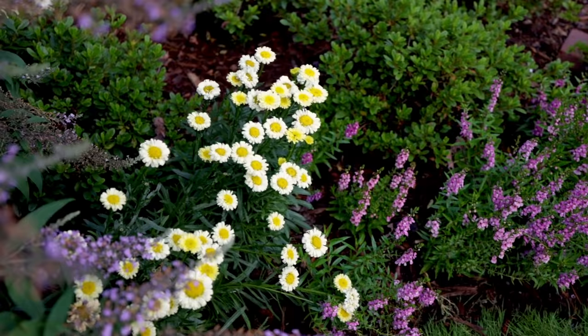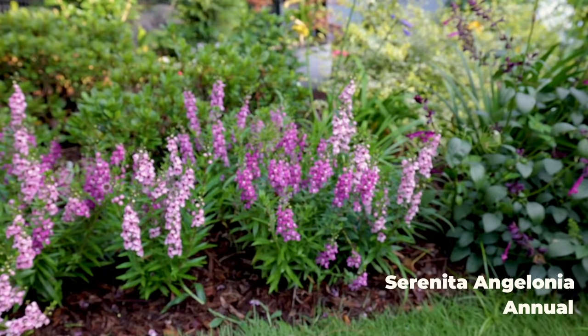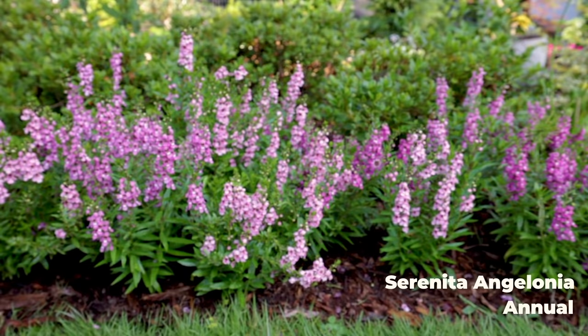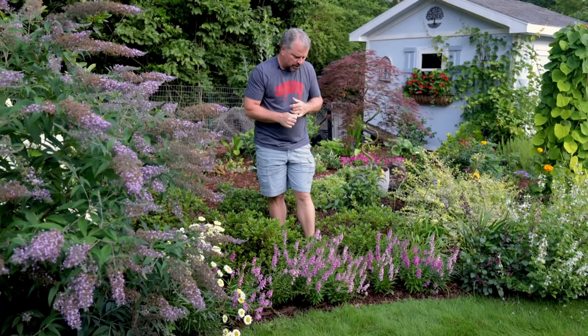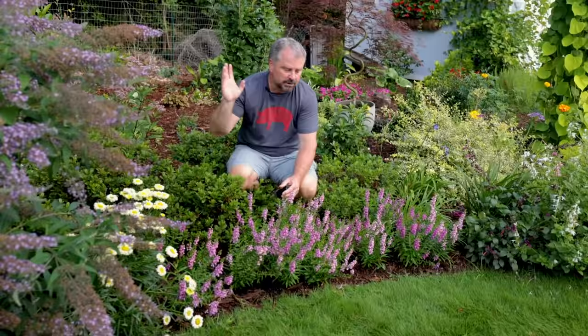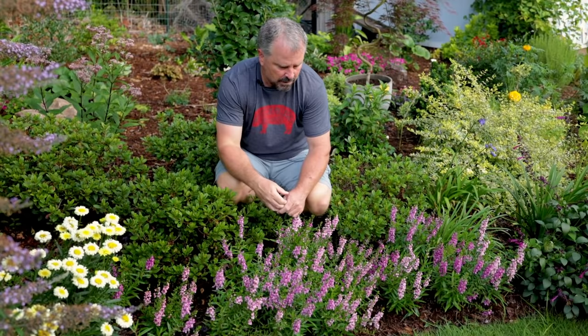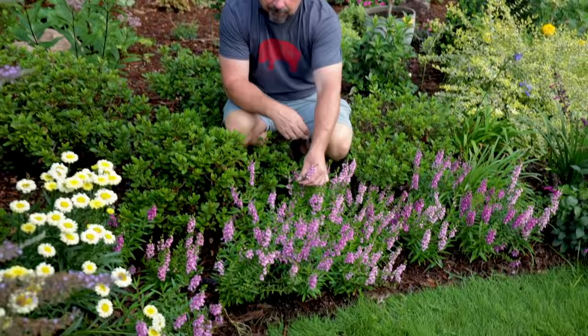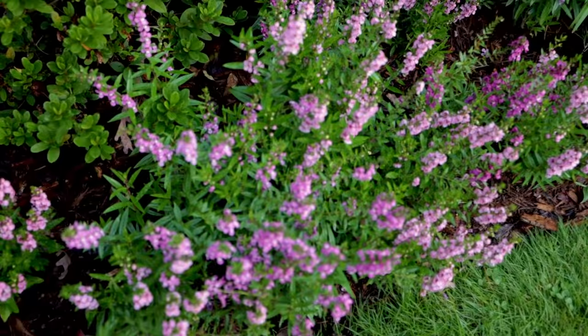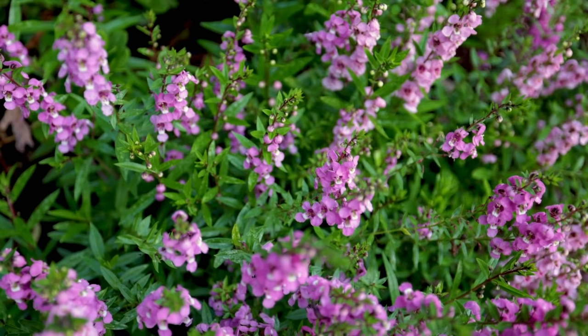The bed edge continuing along this way is lined with Angelonia. I've got Angelonia in several different spaces in the yard. I notice in the morning that I really don't see pollinators on the Angelonia — right now they're on some salvia you'll see in a minute. It seems to be later in the day that Angelonia becomes one of their favorites. They were tip-pruned one time when put in the ground so they'd fill out and get bushier. The flower spikes last so long that you really don't have to do hardly any maintenance at all.